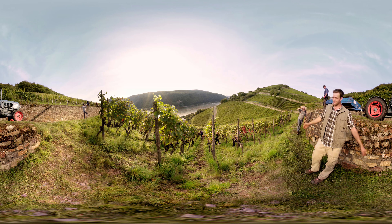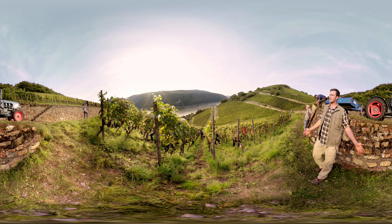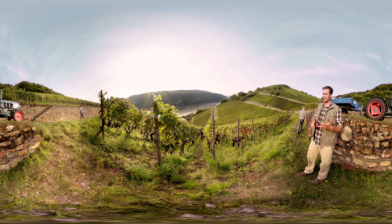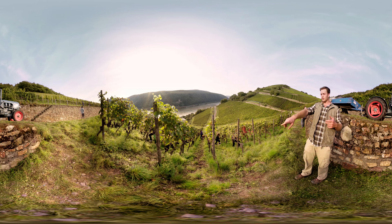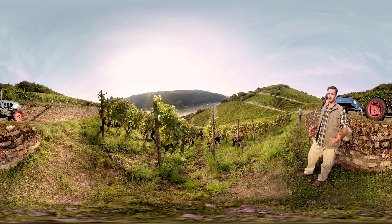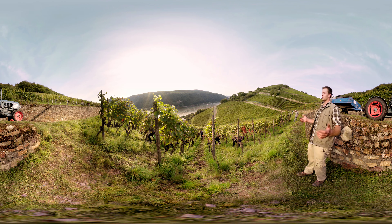We are right in the middle of Germany. There are a total of 13 wine growing regions in Germany, with grape varieties such as Riesling, Pinot Gris, and Pinot Noir. Here we grow Pinot Noir and we are going to harvest it today. Afterwards, the grapes go straight to the winery.